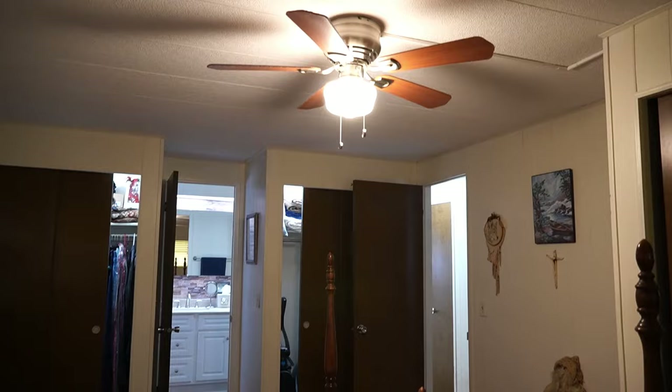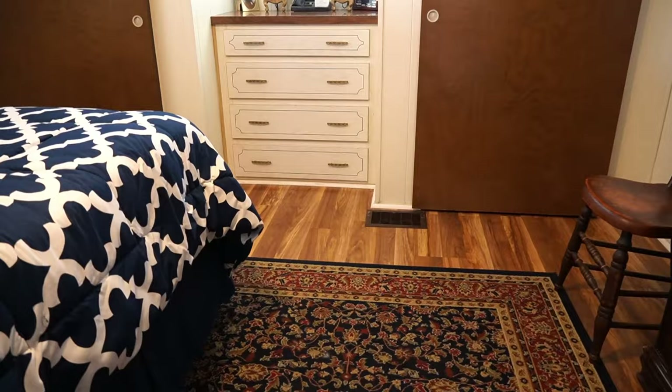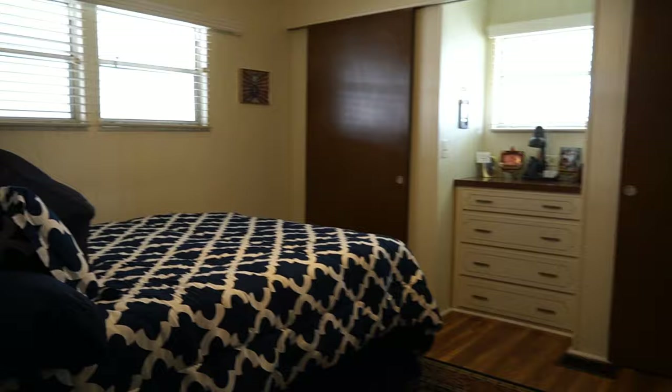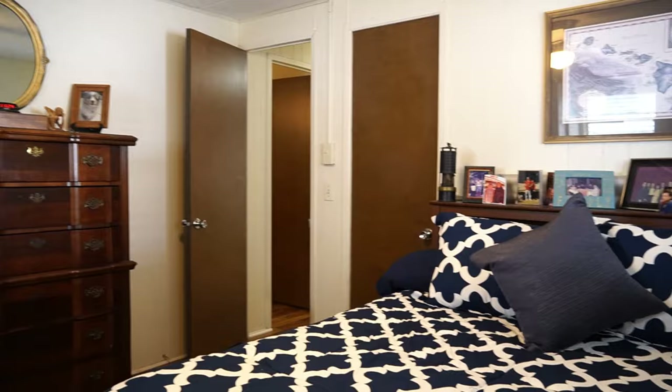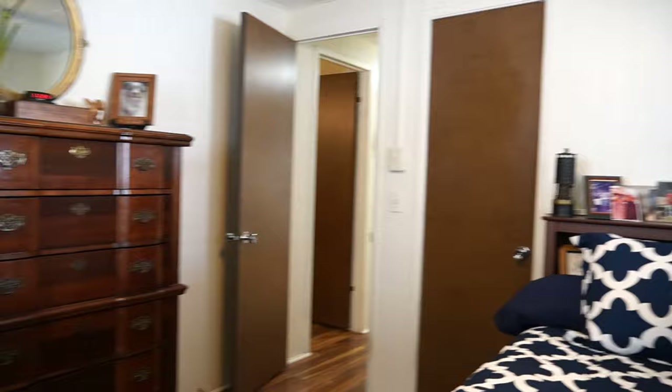This is the smaller of the two bedrooms — two closets and a built-in dresser. Once again, the floors have been done. It is big. I think that's a queen-size bed — tons of room here. Look at these floors, absolutely gorgeous. That door over there is the bathroom.